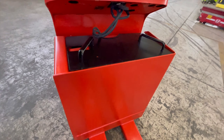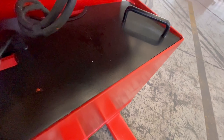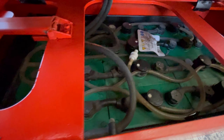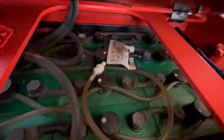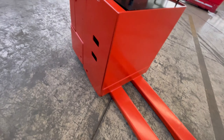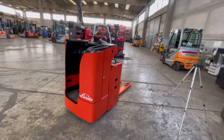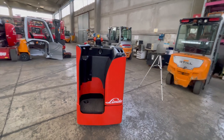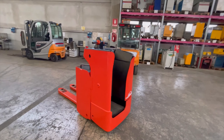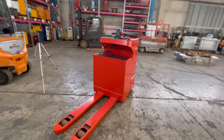Batteria HOPPECKE 24V, 500 Ampere, del 2017. 3 gomme VULKOLAN. Rulli di carico nuovi.